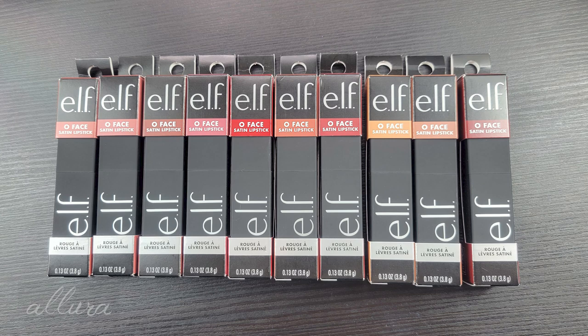Hi everyone! In this video, I'm going to swatch for you ELF's brand new lipsticks. The line is called the O Face Satin Lipstick.